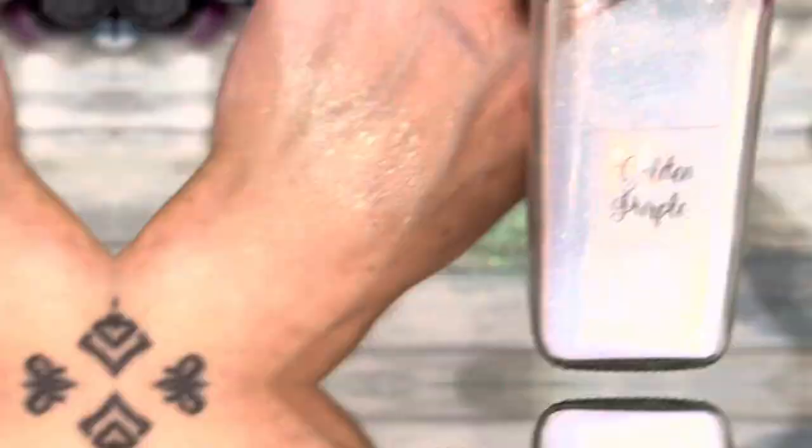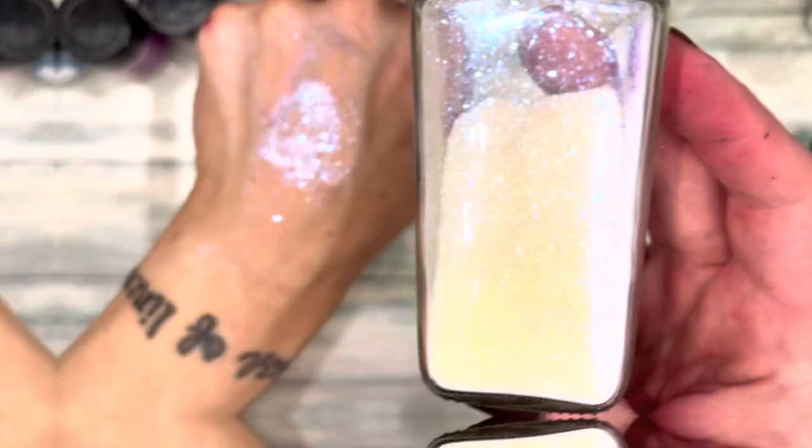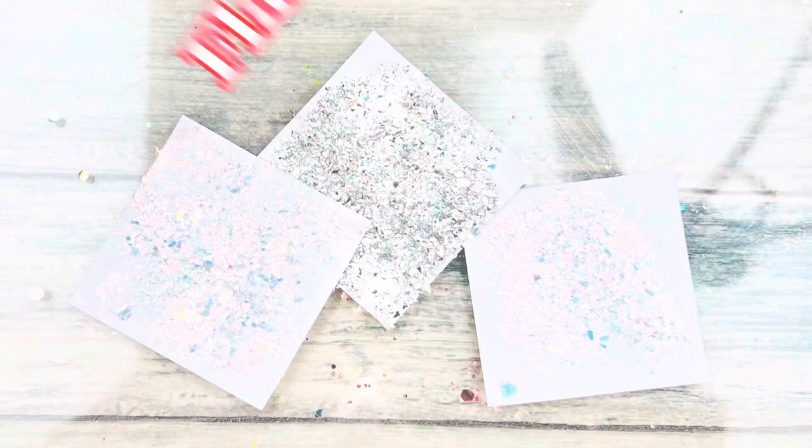The Illusion ones are great because they match pretty much anything and everything. Cotton candy is my favorite out of all of them.